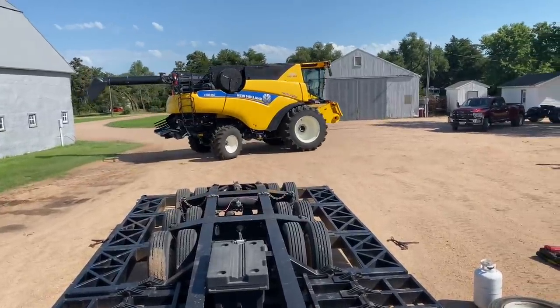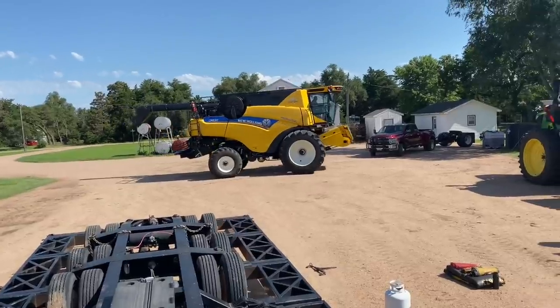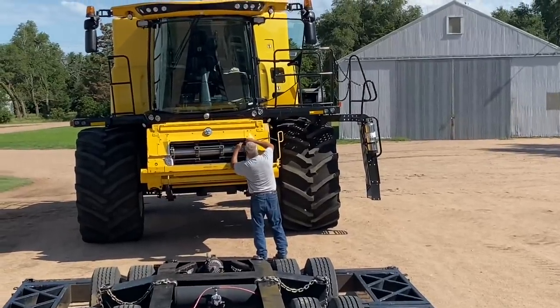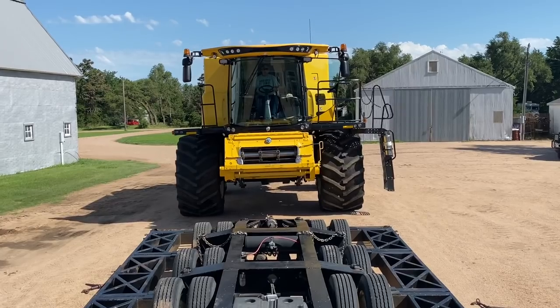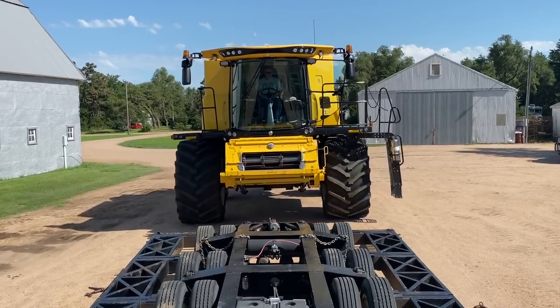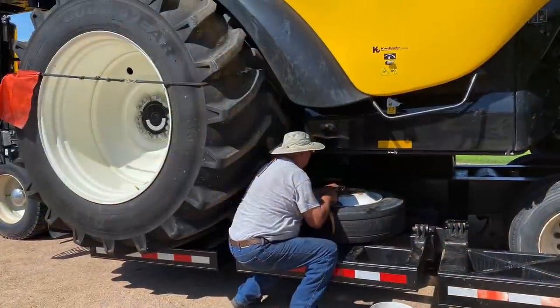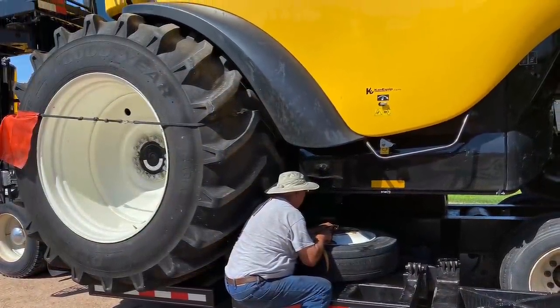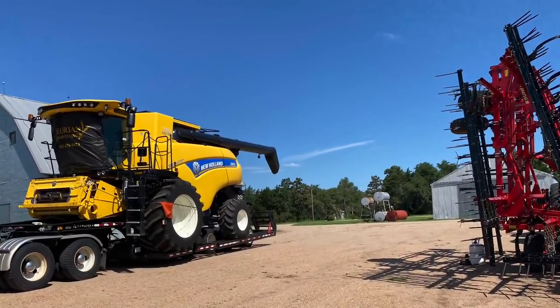Like I said, go to Day 5 to watch how we get this loaded all the way.